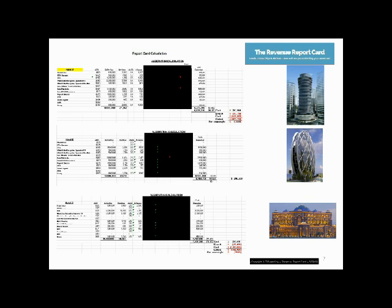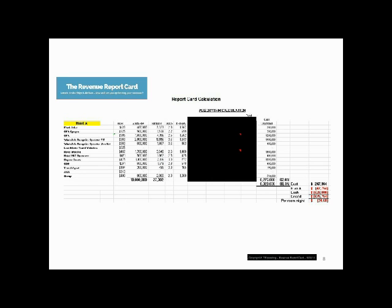In studying our revenue mix of all three hotels, we can determine how to drive more rooms through lower cost channels while reducing the higher cost reliance.